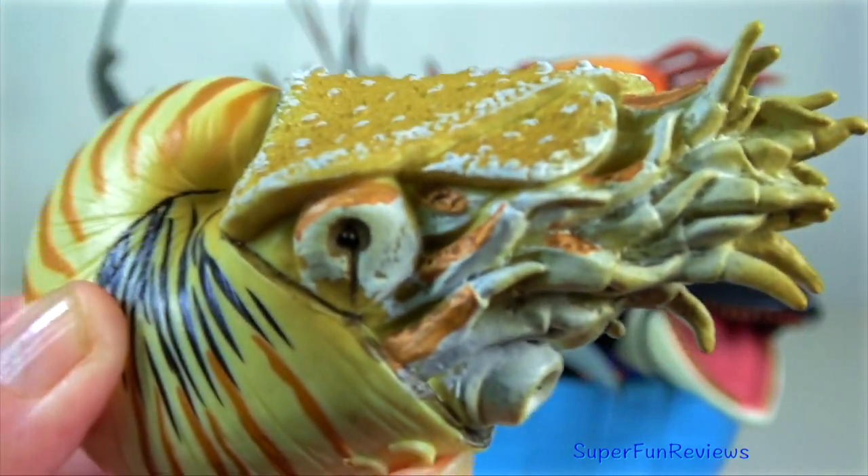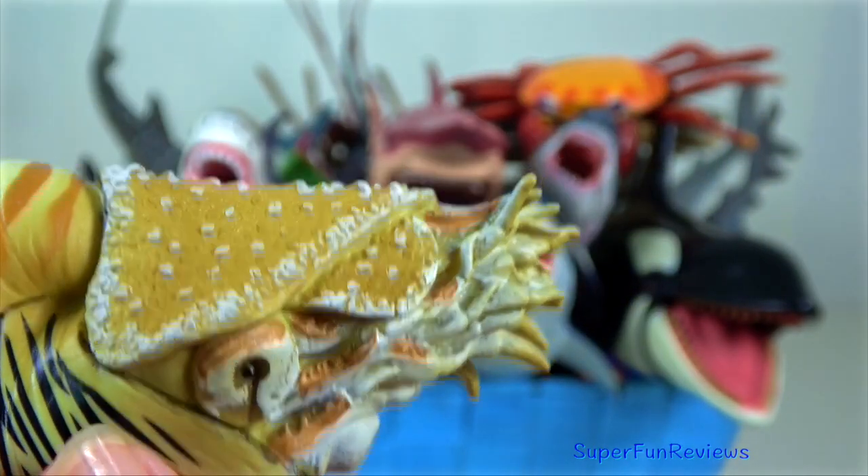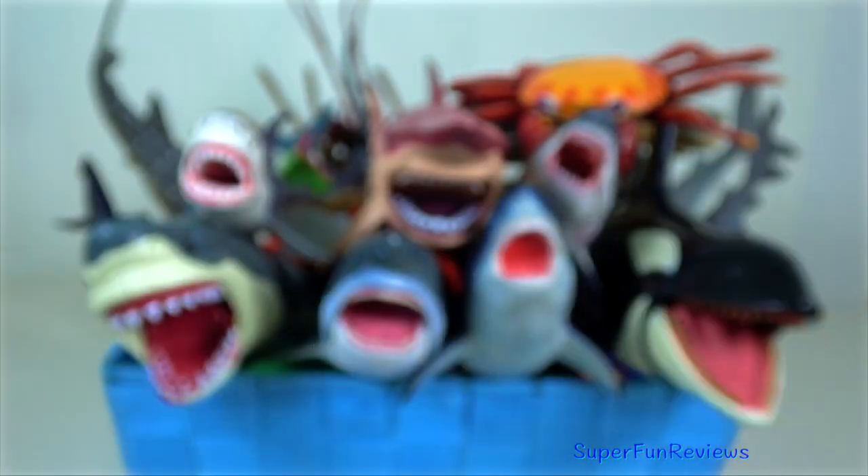Nautilus pompilius. They are found in the South Pacific, off the coasts of Australia, Japan and Micronesia.